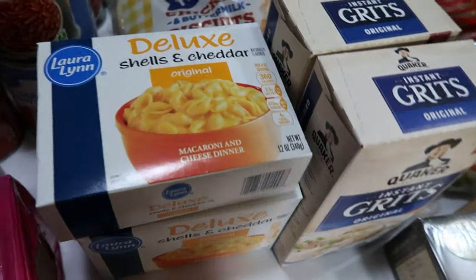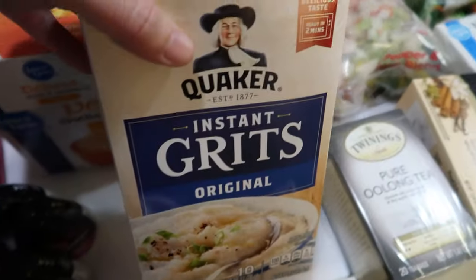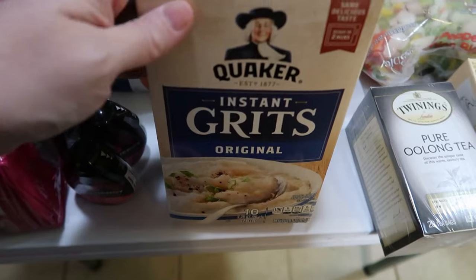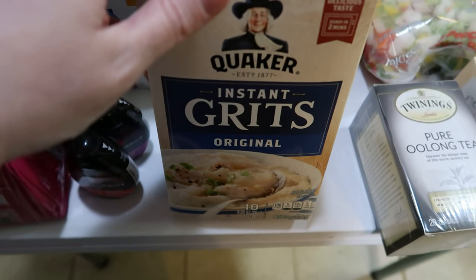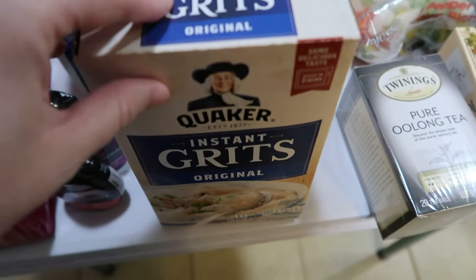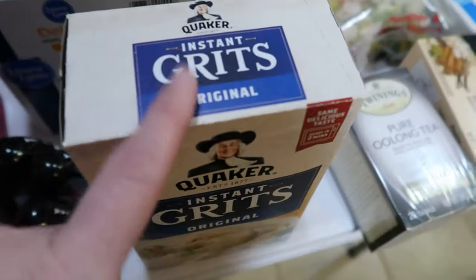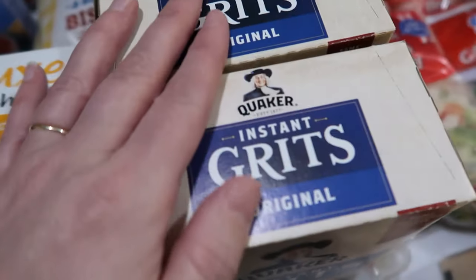It's on the same table plus one more counter. Laura Lynn is the Ingalls brand. We picked up three boxes of the deluxe shells and cheese. We also have two boxes of Quaker oatmeal grits — the only store brand grits they had was cook on the stove, and the purpose of having instant grits is to make easy breakfast. Ingalls actually has a variety box with a mix of original, cheddar, bacon, and butter flavored grits, which I'm looking forward to getting another time. But just for this week I went ahead and picked up the original.